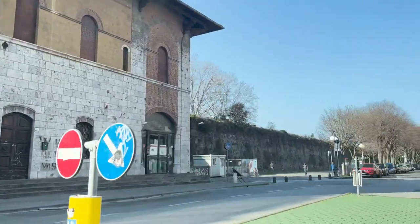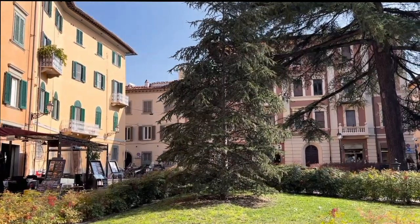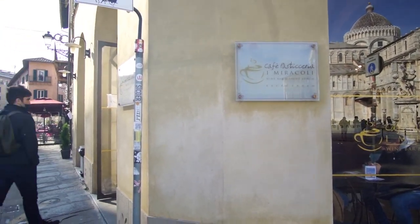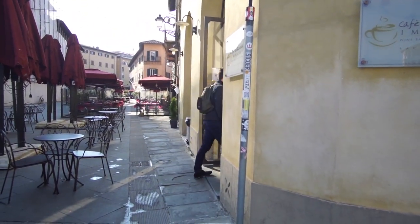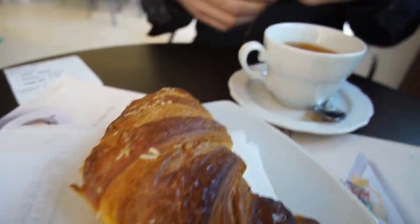Since we were in a rush, we took a taxi from the train station to the Leaning Tower, but if you want to save yourself 13 euros you can take a 26-minute walk to the tower. But first things first — we started our morning with some Italian coffee and a cornetto.